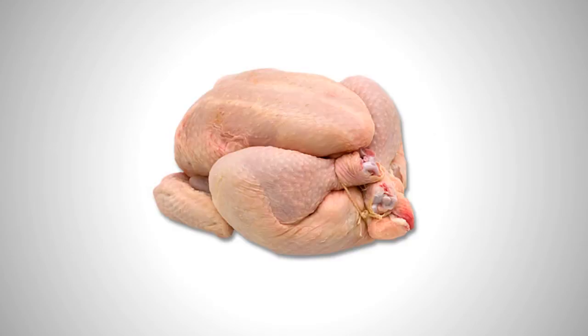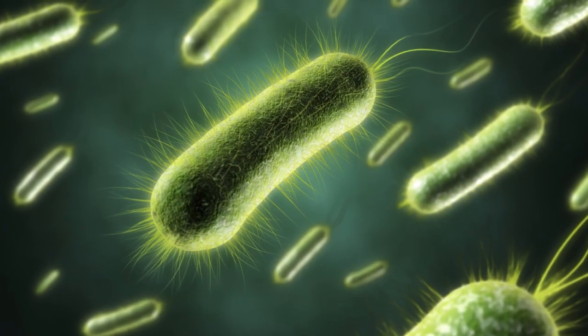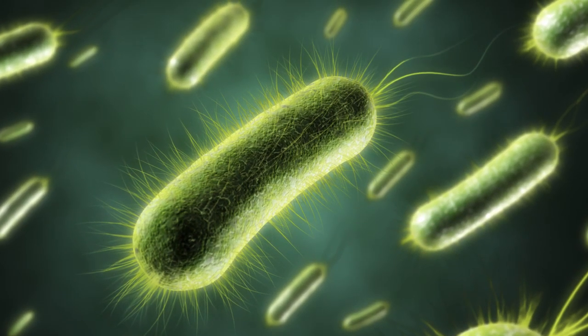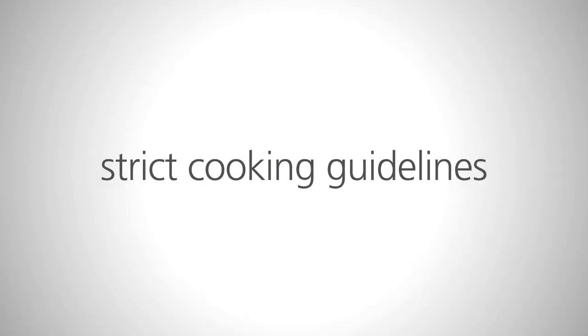Meat, poultry and spices also have a variety of microorganisms on them that can make people sick. These need to be controlled to avoid causing harm to consumers. To have safer meat products, suppliers could recommend strict cooking guidelines.